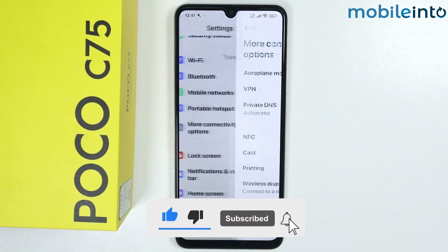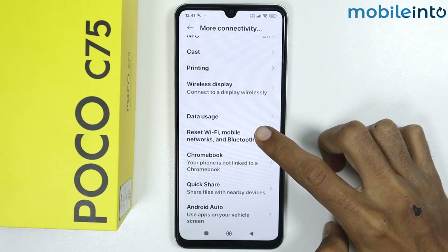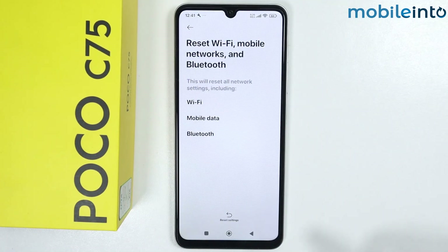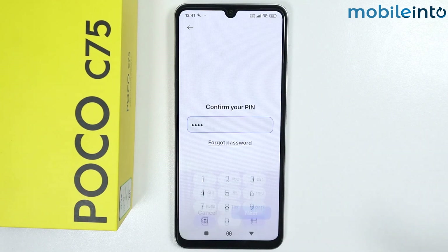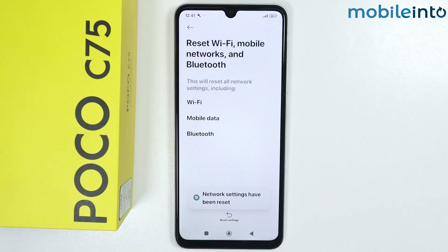From here, scroll down and tap on Reset Wi-Fi, Mobile Networks and Bluetooth. Now tap on Reset, then tap on Reset Settings. Enter your screen lock and tap on Next, then tap on OK.